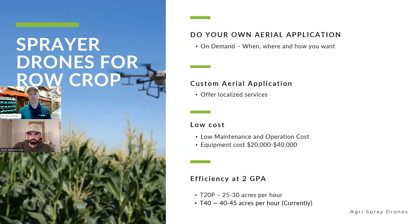These drones are low cost — much lower cost than a helicopter or airplane. Efficiency is what everybody asks about. The two main drones we know the most about right now are the T20P and the T40. The T20P is at roughly 25-30 acres per hour, and the T40 is at 40-45 acres per hour currently. I say 'currently' because DJI is working on firmware updates for the T40 on the flight speed side to actually increase that.